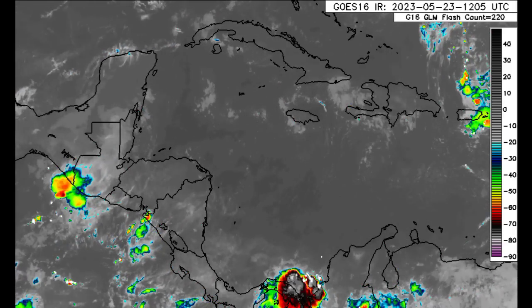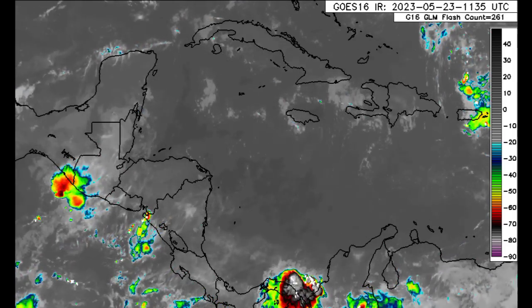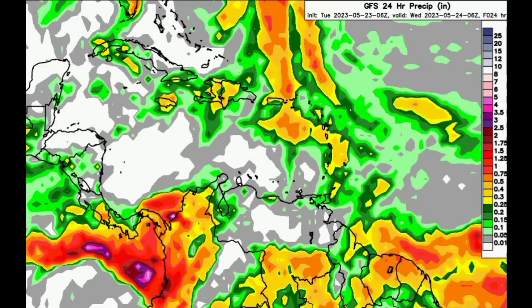Now we're moving on to what the models are expecting in terms of rainfall. Beginning with the GFS, less rainfall activity is expected today compared to yesterday, because as I showed you earlier, a lot of the activity is dissipating and moving out to the east. Some substantial rainfall is expected over into parts of Colombia and Panama, and heading to other areas such as parts of southern Venezuela, parts of Guyana, most of French Guiana and Suriname.